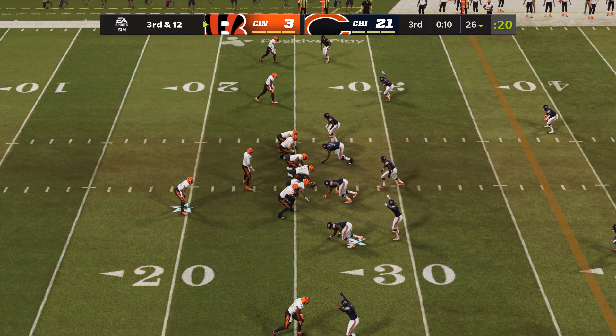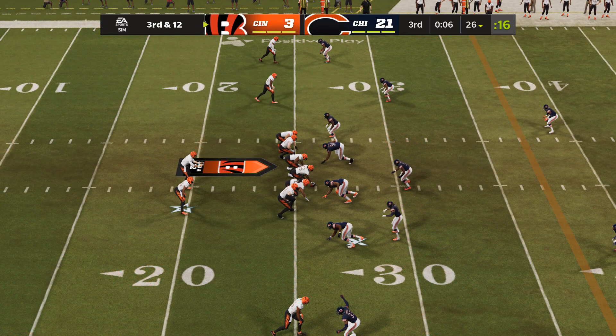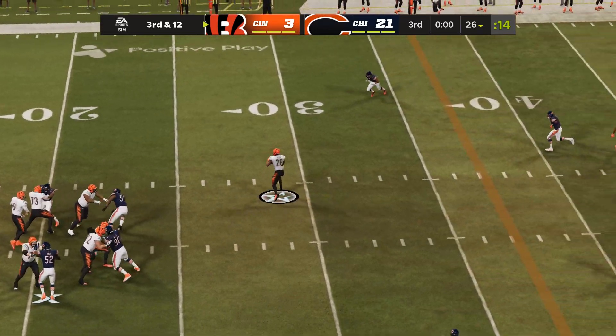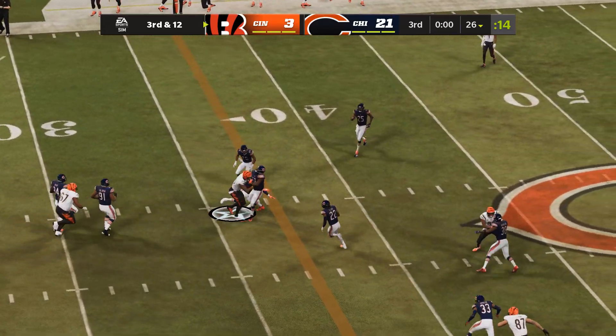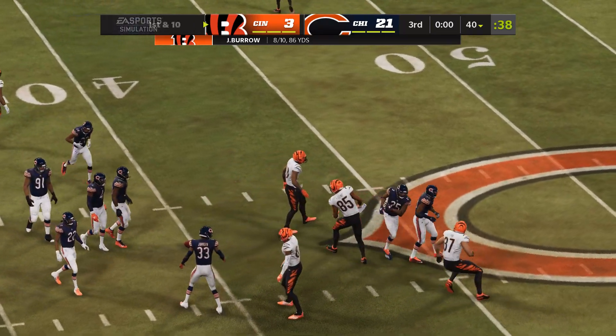This offense in desperate need of a conversion as they come up on third down. Now Burrow — he'll drop this one down to Mixon, and he'll go down. That will do it for the third quarter of action. Three quarters have come and gone — you're watching the NFL on EA Sports.